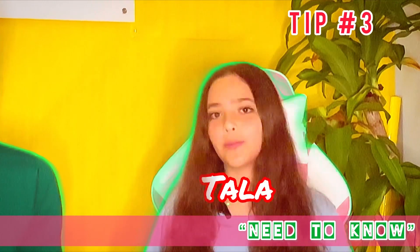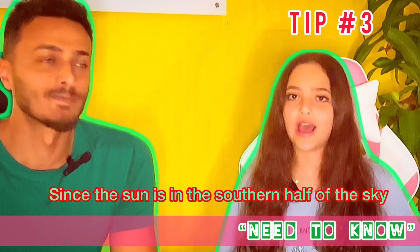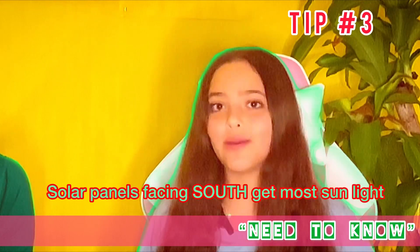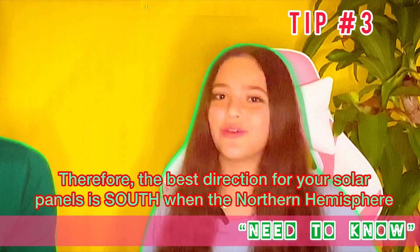Hey guys, welcome back to Need to Know, and for our topic today is solar panel step number three. You need to know about your location. Since the sun is in the southern half of the sky in the northern hemisphere, solar panels that face south get more direct sunlight. Therefore, the best direction to face your solar panels is south when in the northern hemisphere.